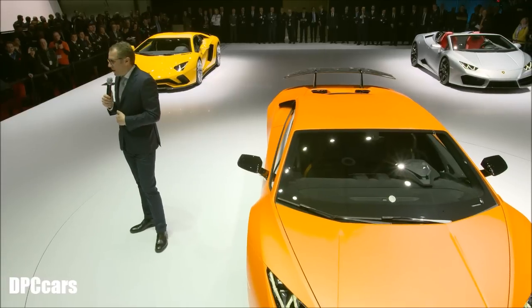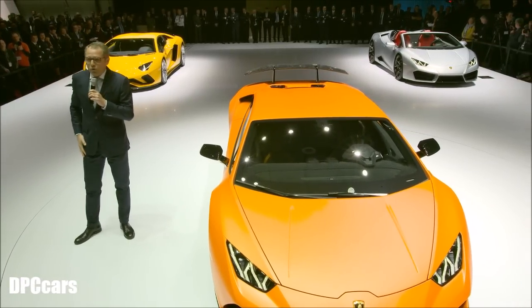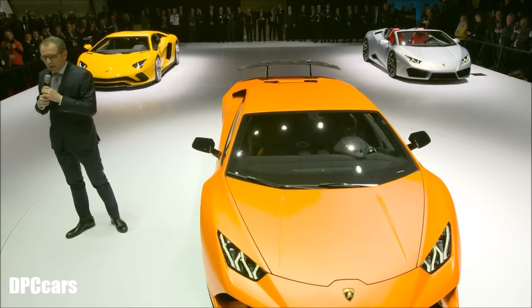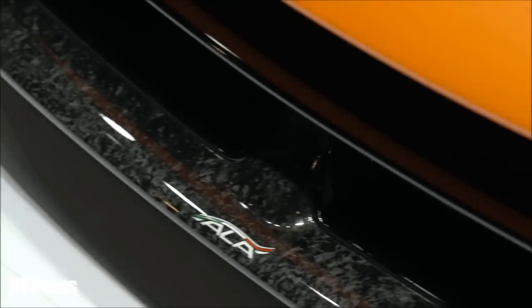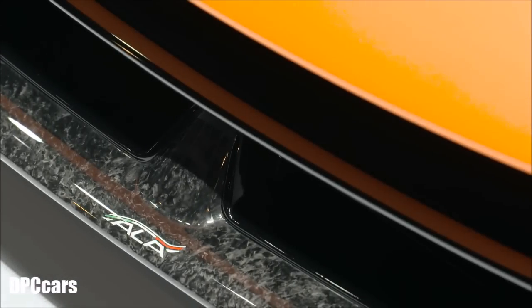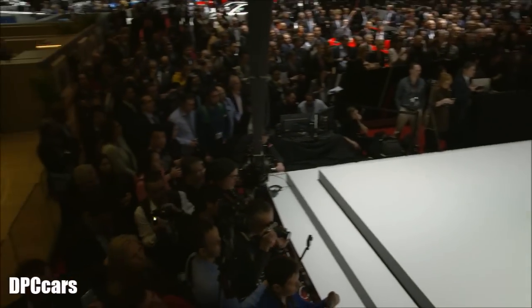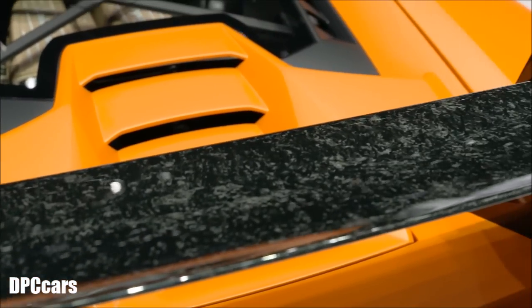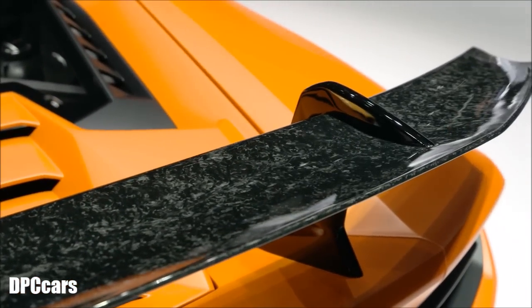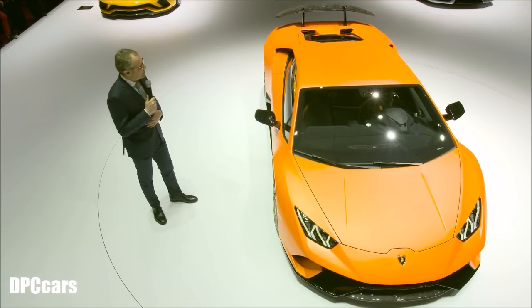2017 for us is an incredible year because we are getting ready for the launch of the new super SUV — Urus. We are preparing the factory, almost ready. That car will represent the third model for us and will be a game changer for our dimension. We will double the sales. It's a big reward and thanks to the people that are working in the small village of Sant'Agata.